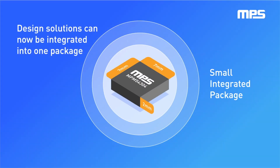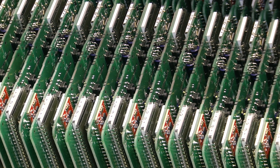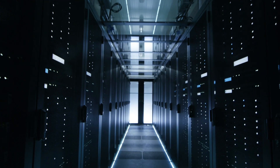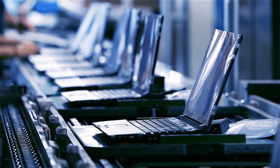We offer full solutions for your system power and motor needs. As one of the fastest-growing semiconductor companies, we deliver billions of parts annually to enable advances in cloud computing, automotive and industrial applications, consumer electronics, and more.